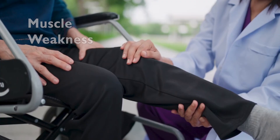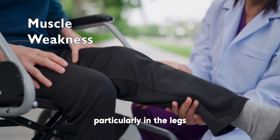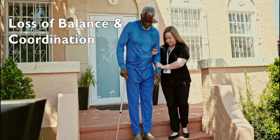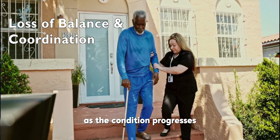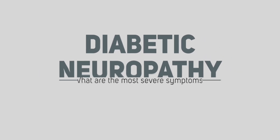Muscle weakness: you might notice weakness in your muscles, particularly in the legs. Lastly, loss of balance and coordination: as the condition progresses, it can affect your balance and coordination, making it harder to walk.